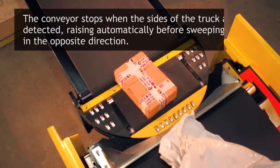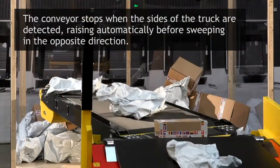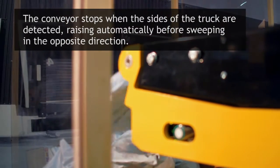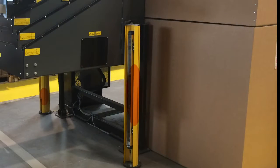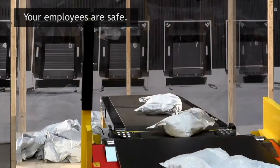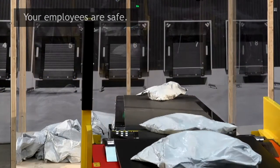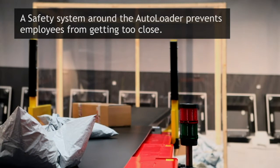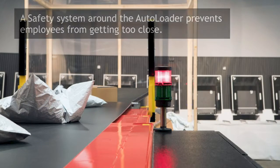The conveyor stops when the sides of the truck, trailer or swap body are detected, raising automatically before sweeping in the opposite direction. A safety system around the autoloader prevents employees from getting too close. If a person penetrates the work zone, the safety barrier is broken and the autoloader stops immediately. Typically, the safety barrier is a light curtain.